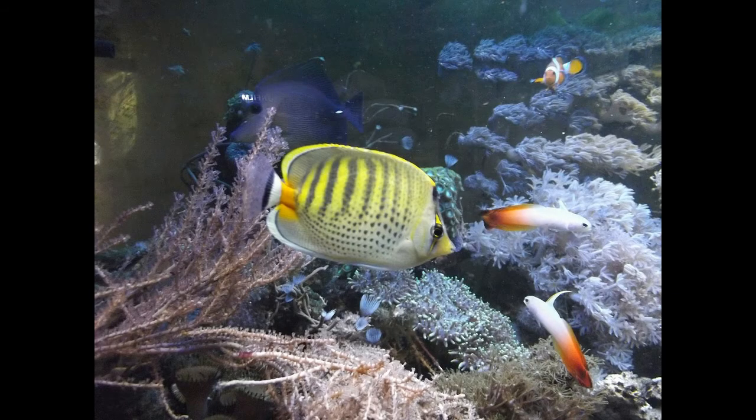Butterfly fish is an omnivore, eating both meat and plants. It eats different types of algae and seaweed, worms, small crustaceans and zooplankton. Butterfly fish usually swims in shallow water, up to 65 feet, because it eats animals and algae that can be found in this section of water.